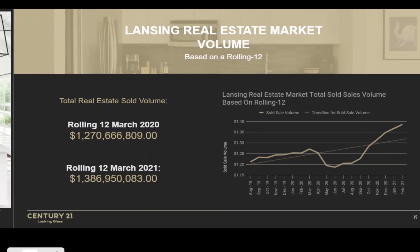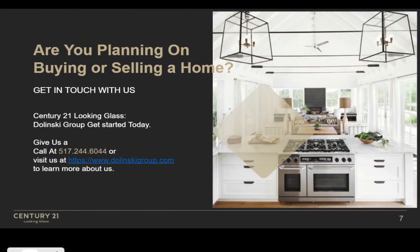There you have it — that's how the real estate market is doing. If you're looking to sell or buy a home, definitely get in touch with us. You can give us a call at 517-244-6044, or visit our website and send us an email. We'd be happy to help provide a consultation to see what might make sense in terms of getting your house on the market. Again, be sure to subscribe for more videos like this.